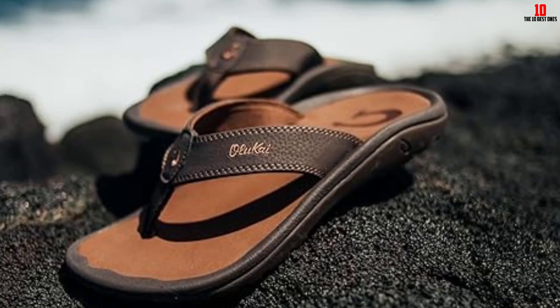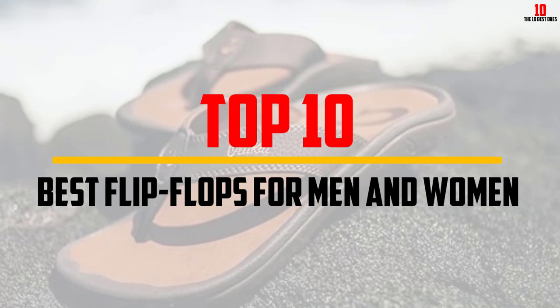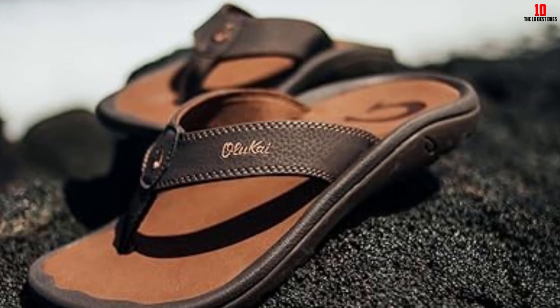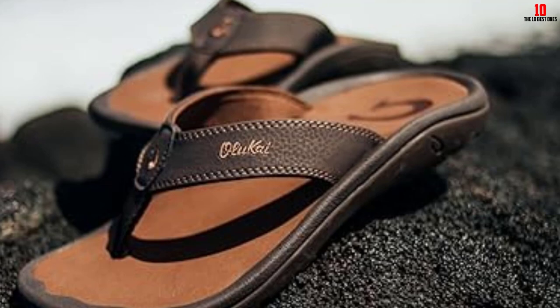Hey guys, in this video we're gonna be checking out the top 10 best flip-flops that are available on the market for their true quality. I made this list based on my personal opinion and hours of research, and have listed them based on popularity, quality, price, durability, user opinions, and more.